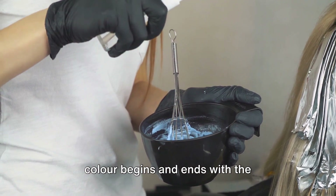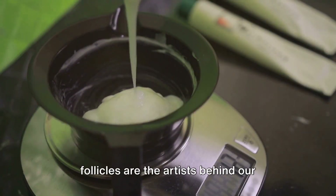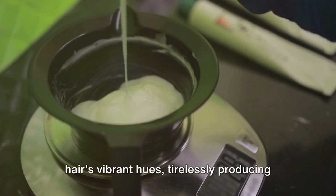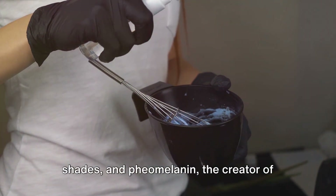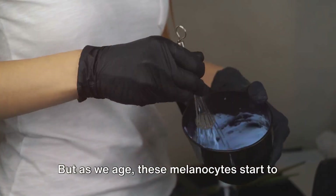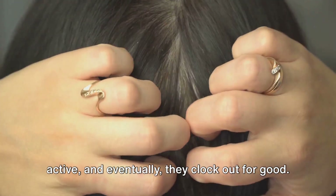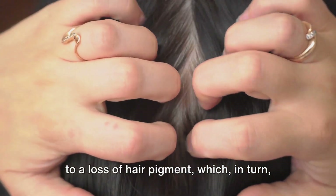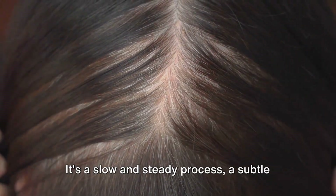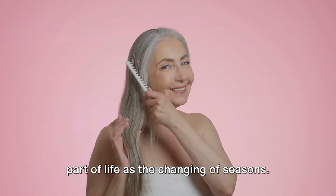The fascinating journey of our hair colour begins and ends with the microscopic world of melanocytes. These tiny cells, housed in our hair follicles, are the artists behind our hair's vibrant hues, tirelessly producing and transferring two types of pigments — eumelanin, the master of black and brown shades, and pheomelanin, the creator of blonde and red tones. But as we age, these melanocytes start to lose their vigour. Their productivity dips gradually, becoming less active, and eventually they clock out for good. This decline in melanin production leads to a loss of hair pigment, which manifests as the greying or whitening of our hair — a slow and steady process, a subtle shift from colour to grey that's as much a part of life as the changing of seasons.